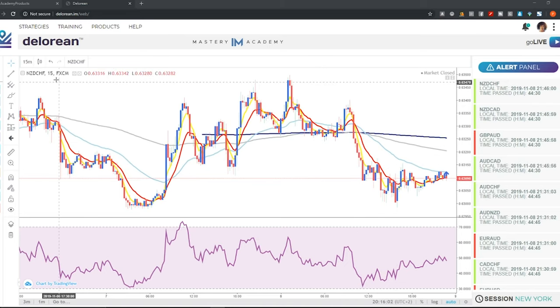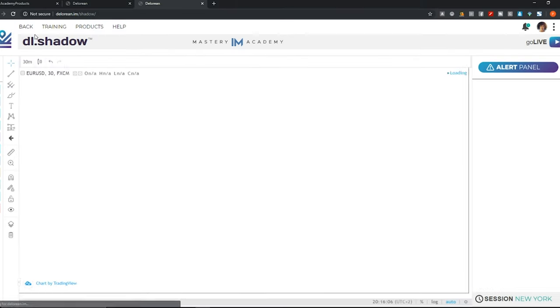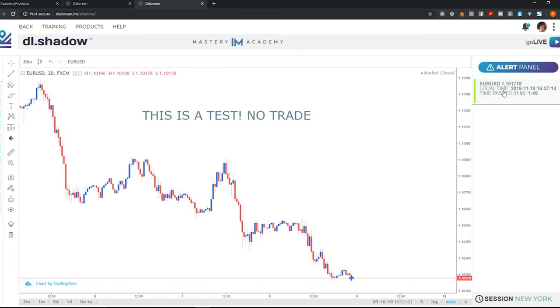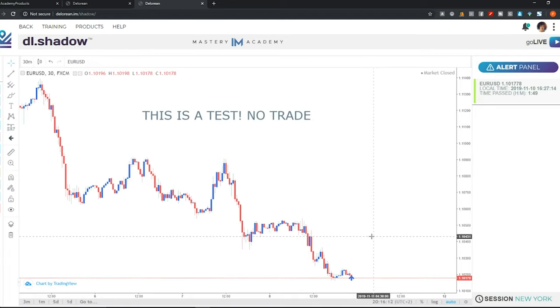The feature today is called Shadow. This can be found in the top left corner of the DeLorean under Strategies by simply clicking on Shadow. When you click on it, you will notice you'll have a brand new panel. This is designed so that you can get the trade markups of the DeLorean professional traders.